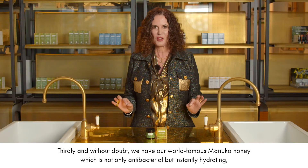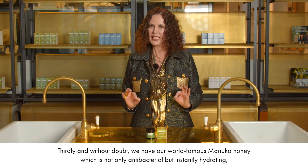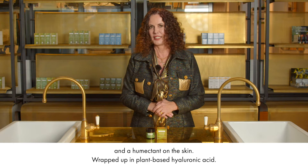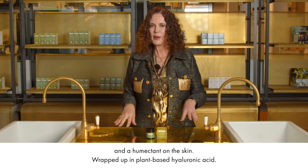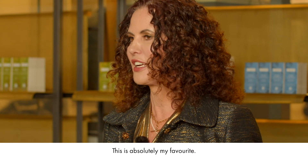Thirdly, and without doubt, we have our world famous Manuka Honey, which is not only antibacterial but it's instantly hydrating and a humectant on the skin. Wrapped up in plant-based hyaluronic acid, this is absolutely my favourite.